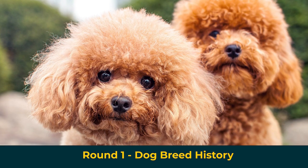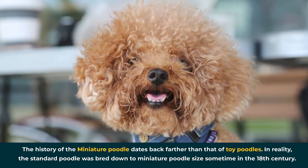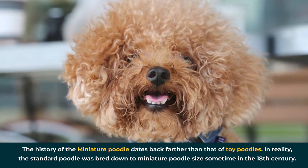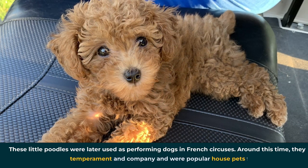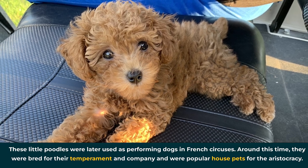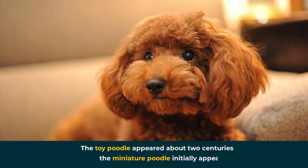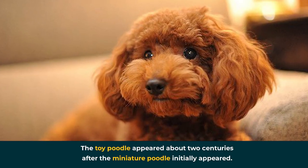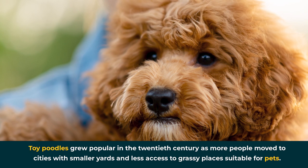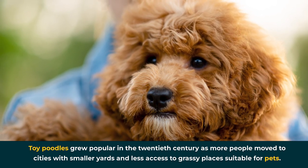Round 1: Dog Breed History. The history of the Miniature Poodle dates back farther than that of Toy Poodles. The standard poodle was bred down to miniature poodle size sometime in the 18th century. These little poodles were later used as performing dogs in French circuses. Around this time, they were bred for their temperament and company and were popular house pets for the aristocracy. The Toy Poodle appeared about two centuries after the Miniature Poodle. Toy Poodles grew popular in the 20th century as more people moved to cities with smaller yards and less access to grassy places suitable for pets.